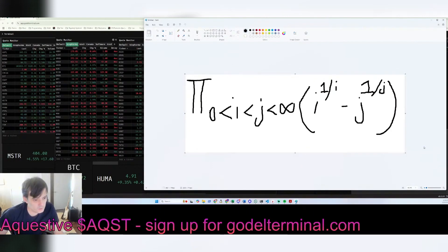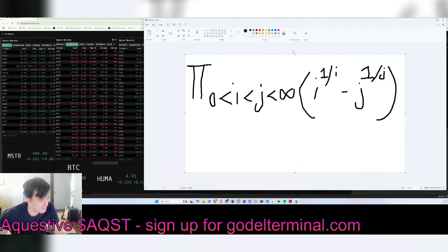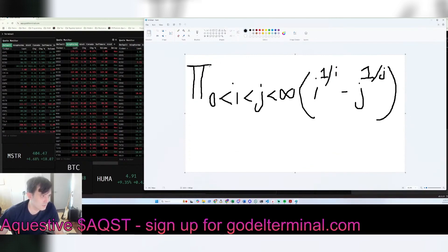Some of you may not know even what the pi symbol means in math. Uppercase pi is the product. Summation is the sum; pi is the product.